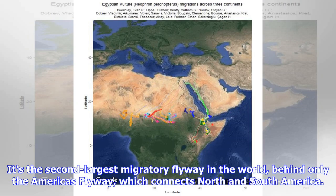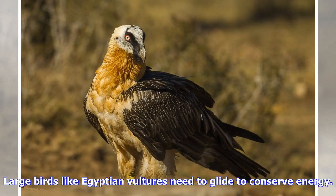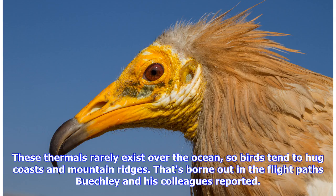It's the second largest migratory flyway in the world, behind only the Americas Flyway, which connects North and South America. On some flyways, migratory birds are funneled into narrow passageways over land due to geographic features, Buechley says. Large birds like Egyptian vultures need to glide to conserve energy. They use rising columns of thermal air to keep soaring without needing to constantly flap their 5.6-foot wingspan (1.7 meters) — a kind of avian cruise control. These thermals rarely exist over the ocean, so birds tend to hug coasts and mountain ridges.